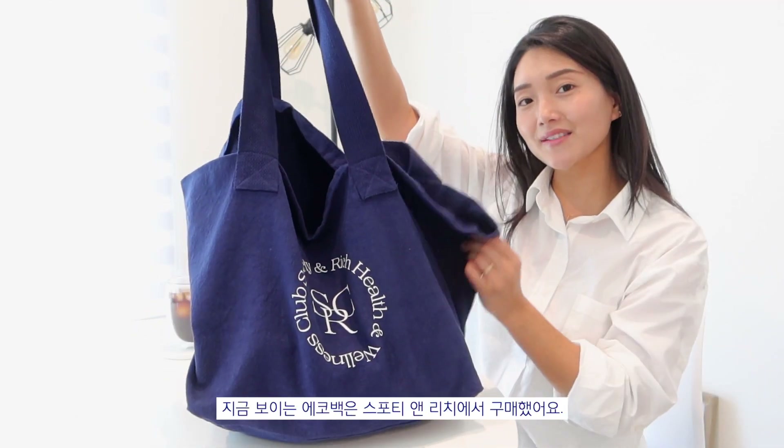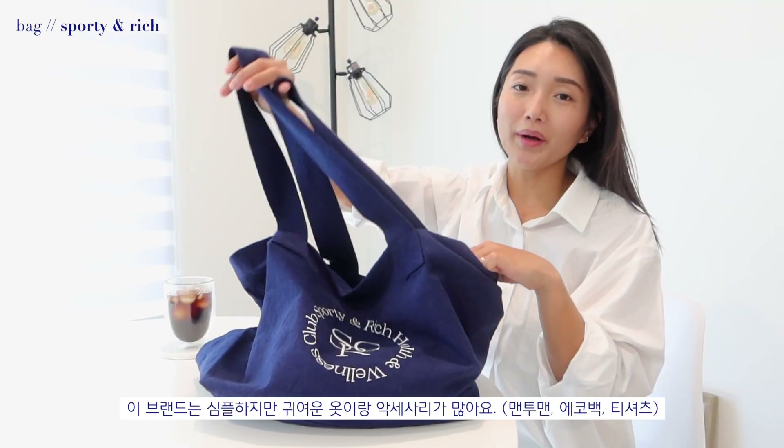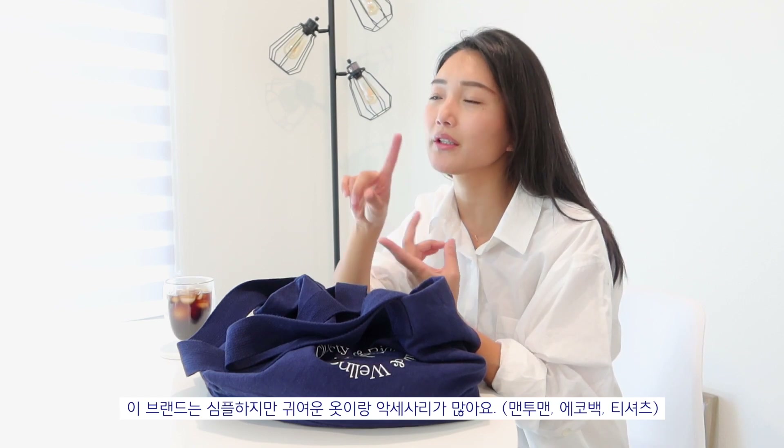This tote bag is from Sporty and Rich. The brand has a lot of simple, cute pieces. I especially like their crewneck sweaters, their t-shirts, and their accessories. They have a lot of cute tote bags.